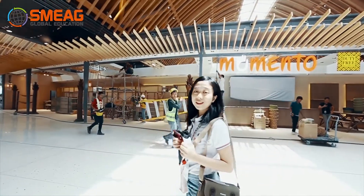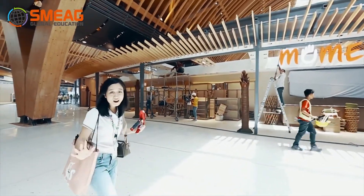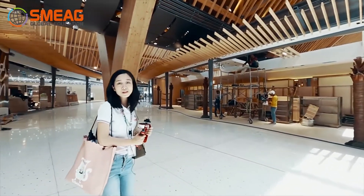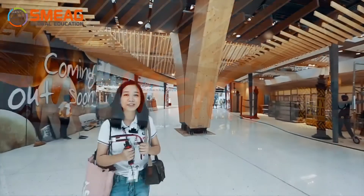Now we are here at the duty-free walkthrough, where everybody is busy cleaning up and preparing things for the big launch next month. This is designed for the shopper's convenience when you visit Terminal 2.